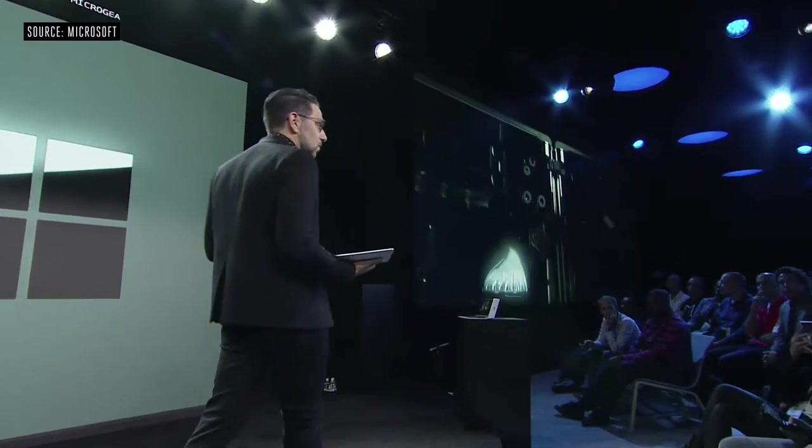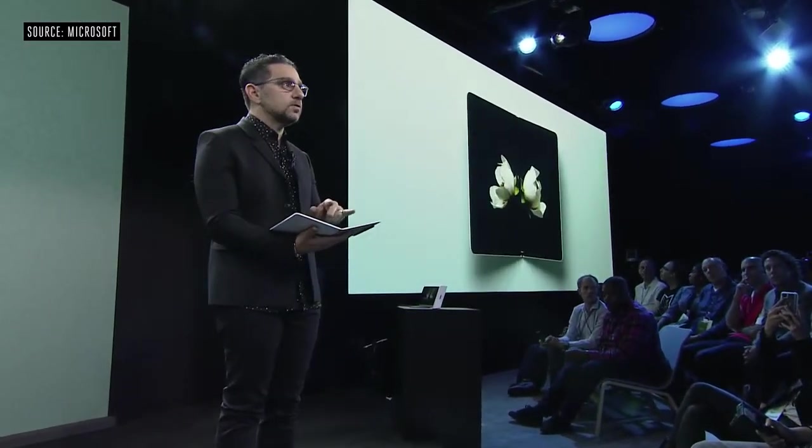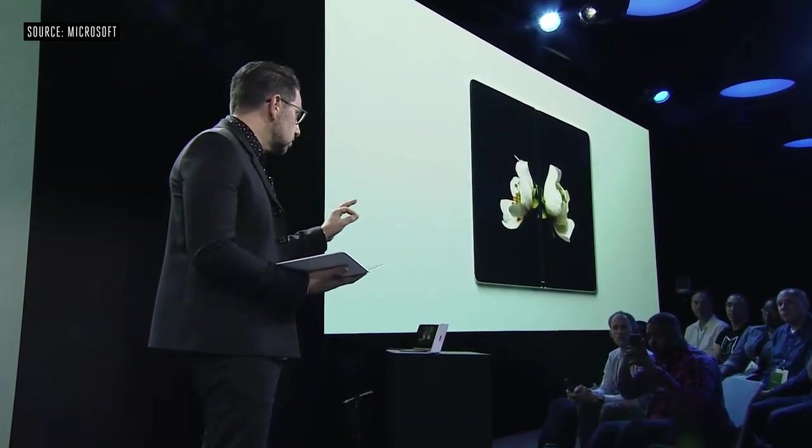It features a 360-degree hinge, and as you feel it, it feels incredible. It's a combination of microgears adding a torque system that creates this perfect feel when opening and closing. There are over 60 micro coax cables that run between these two hinges to create perfect synergy, bringing these two 9-inch screens together. Those coax cables are thinner than a human hair.